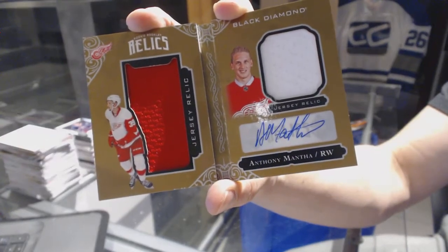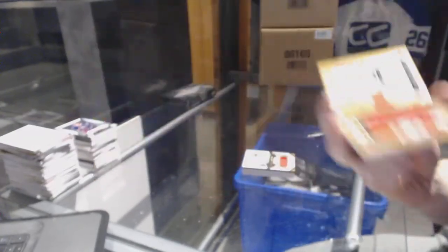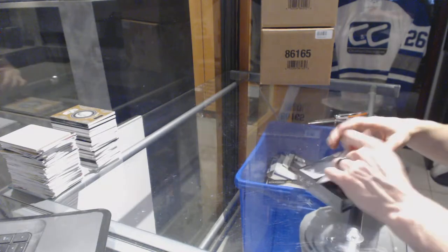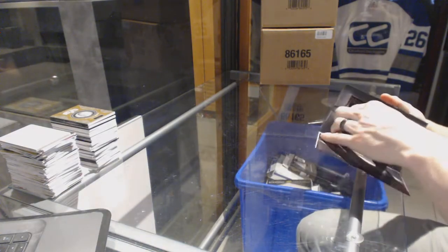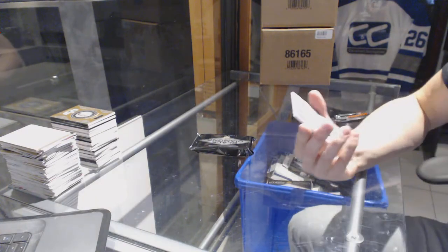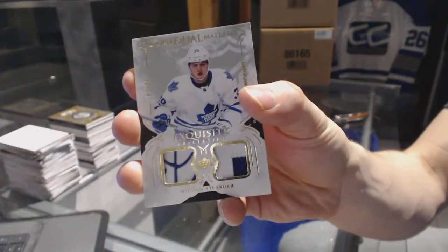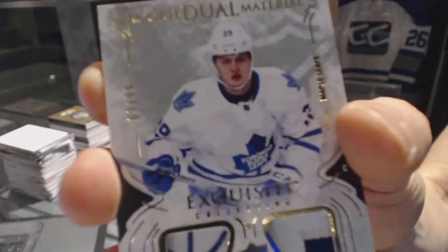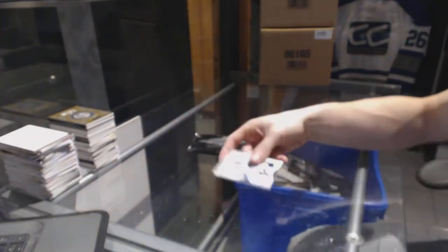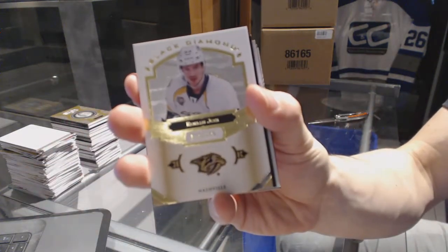44 of 49 for the Detroit Red Wings, Anthony Mantha — Manthony! And on to the fifth and final box. We've got an exquisite rookie dual patch, numbered 63 of 99, for the Toronto Maple Leafs, William Nylander. Base card number 249 for the Nashville Predators, Roman Yossi.